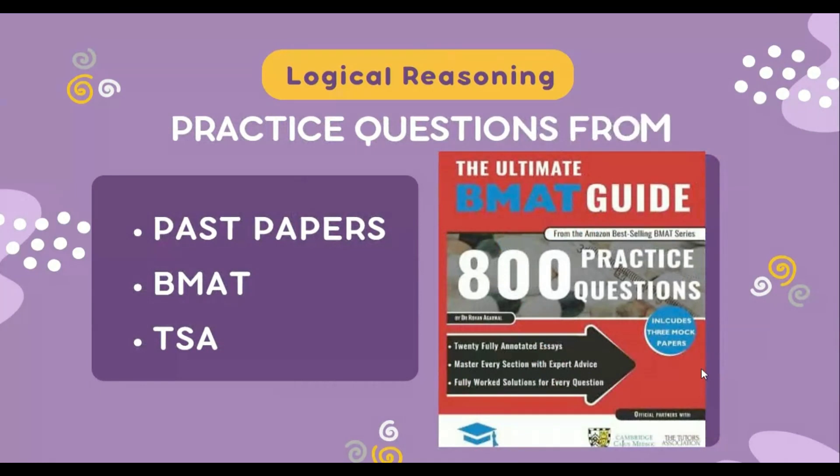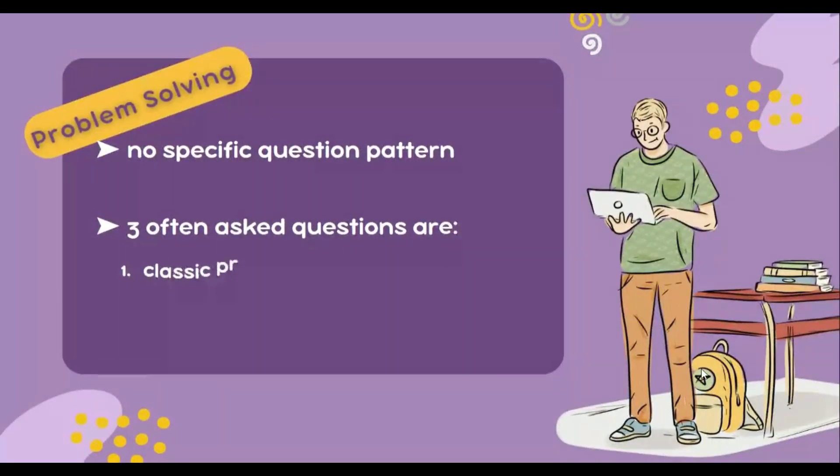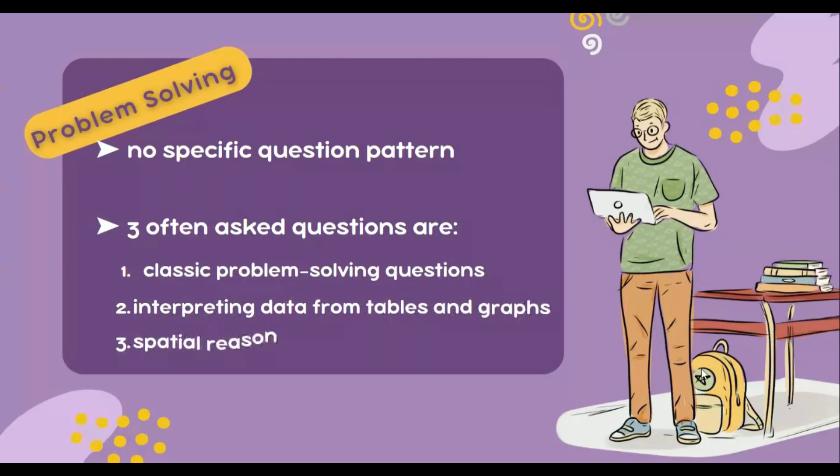If you don't want to spend that much time, you can simply practice questions from past papers, BMAT, TSA, or any other resources. The next thing is problem solving. Unlike critical thinking, there isn't a question pattern you can spot straight away. Typically there are three types of questions often asked, but going in with an open mind is very important as the problems may vary. The first type is classic problem solving, the second is interpreting data from tables and graphs — this part requires no prior knowledge as everything you need is in the question. I suggest you practice more and more to familiarize yourself with different question types.